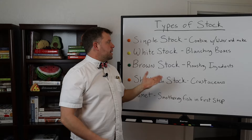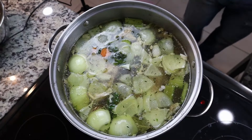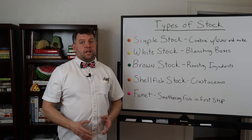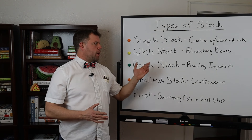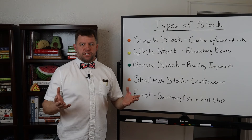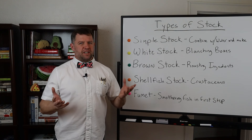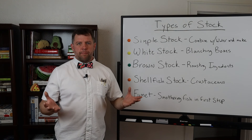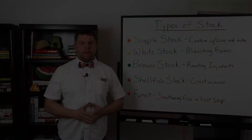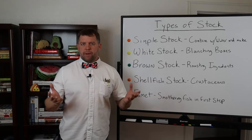First we have a simple stock — made by combining the main ingredients with water, bringing them to a simmer, and simmering for the required amount of time. Chicken, fish, and vegetable stocks are prepared this way. Next are white stocks, prepared by blanching the bones — bringing them to a boil, straining, and rinsing before adding to the stock pot. This results in a clearer stock but removes some flavor. It's useful for beef pho or for reducing gaminess when working with game animals.